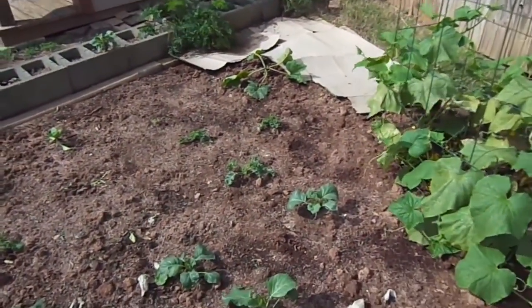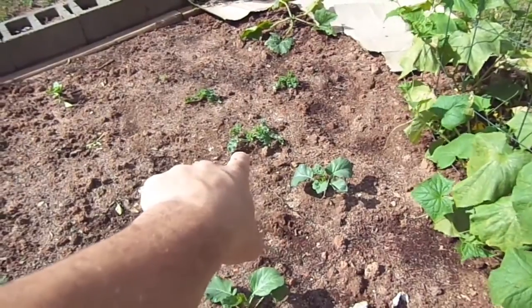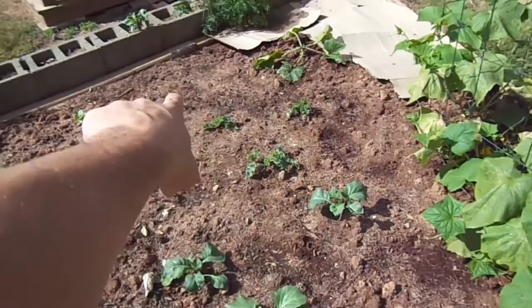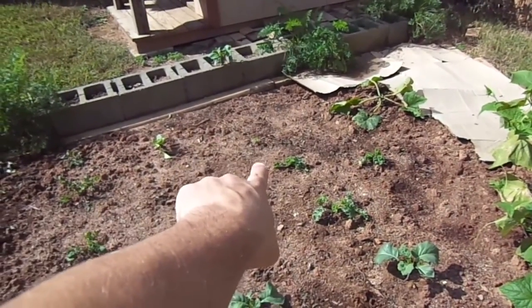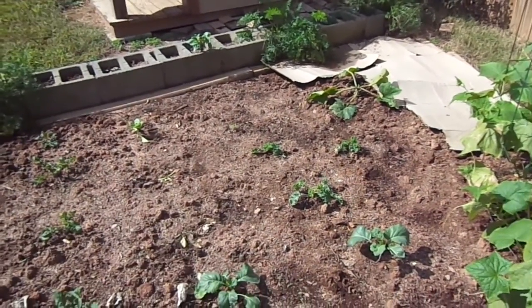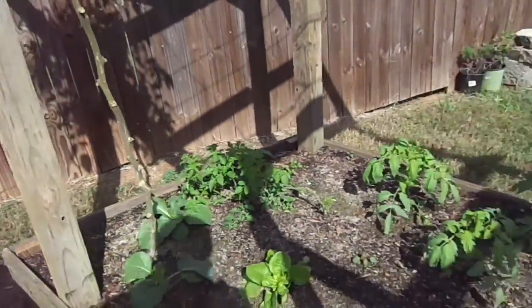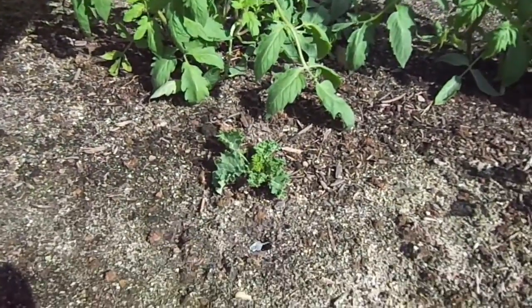Over here you can see the kale and it's doing fairly well with the exception of one of them that didn't make it or is struggling very much. Over here is the kale in the Mittleider bed.